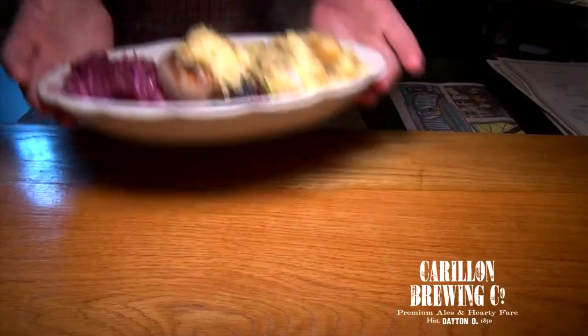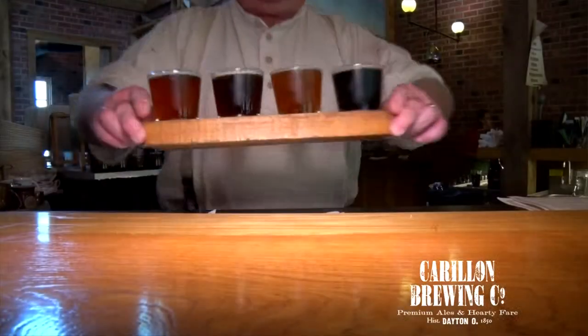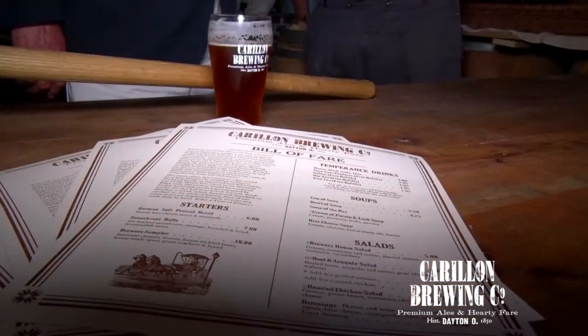We have hearty German fare and our ales — we have coriander and porter all year round. Those are our house beers, but we also have seasonal offerings depending on what time of year it is.